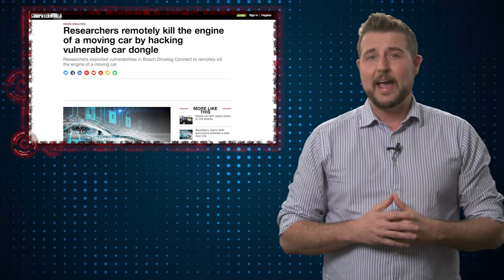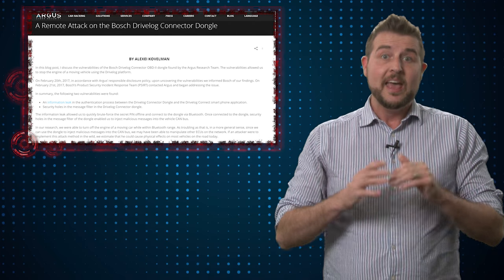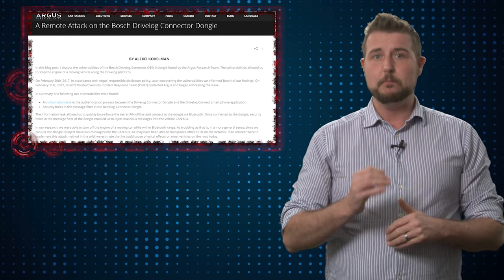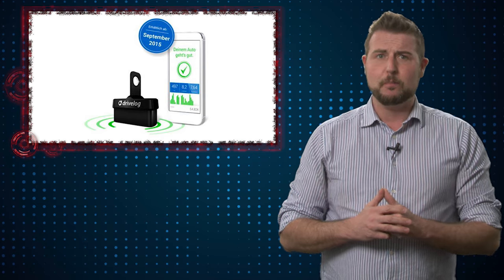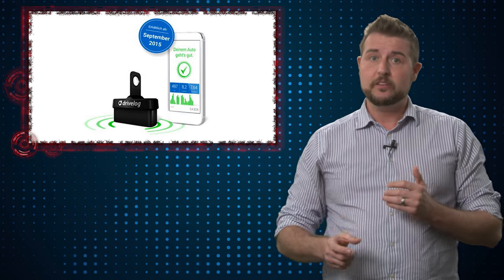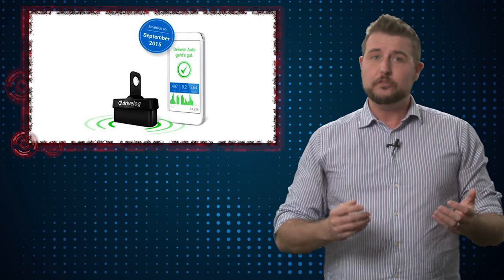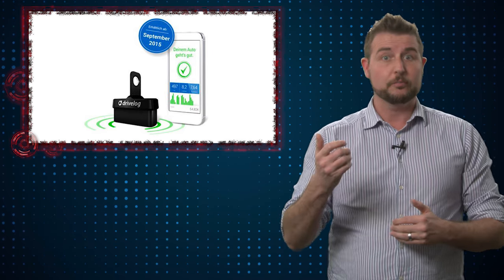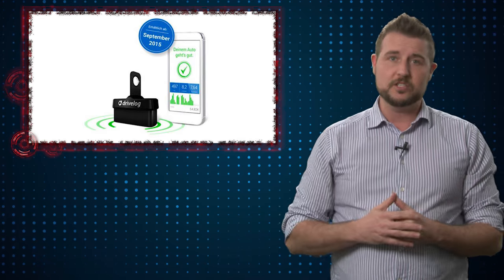The second car-related hack comes from an Israeli-based research company called Argus, and they found a vulnerability in Bosch's drive log connector. Basically, this is an aftermarket device that you plug into the onboard diagnostic port of your car, and it allows you to wirelessly connect to your smartphone to see diagnostic messages from your car.